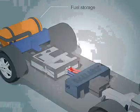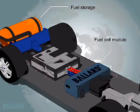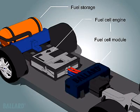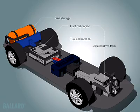When you turn the key, hydrogen and compressed air flow to the fuel cell module, which contains the fuel cell stack. A fuel cell engine consists of the Proton Exchange Membrane or PEM fuel cell module coupled with the systems required in a typical automotive engine.